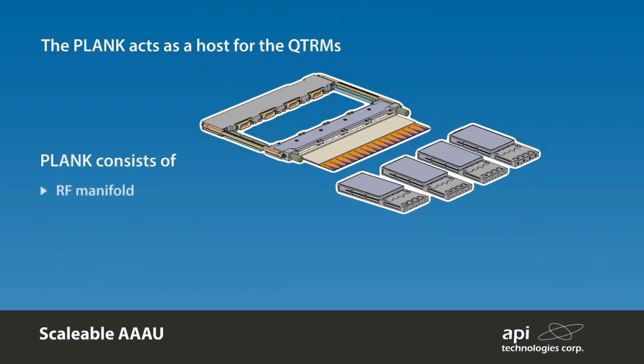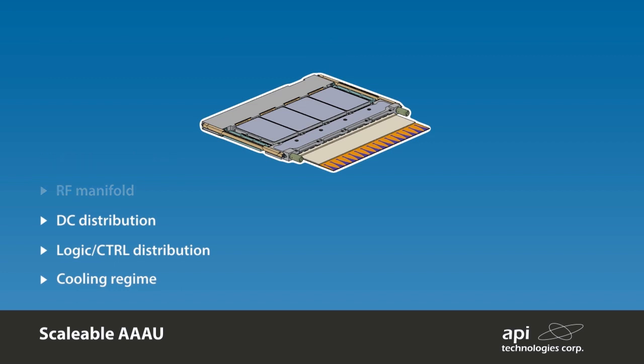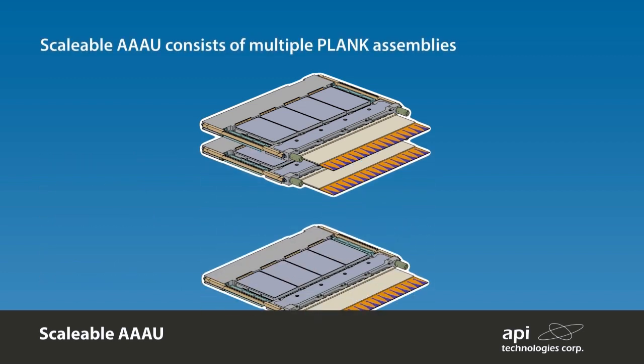A scalable plank hosts the QTRM building blocks to form a one-dimensional linear array. The plank provides a means of mechanical integration, DC control, and RF distribution along with the associated cooling required for the assembly. At the front end of the plank, a printed antenna array is attached to provide the radiating face.